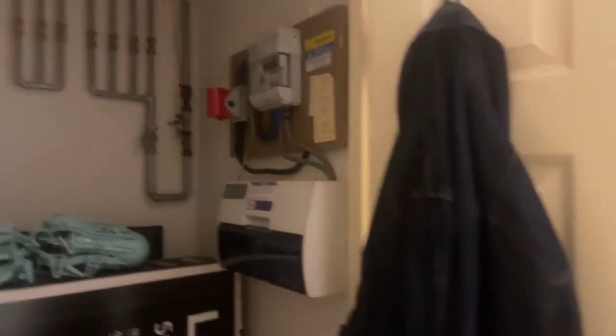As you come into the property on the left you are greeted with some large cupboard space. In this cupboard it does house your electric switchboards and you do have a really good size storage cupboard here just as you walk in.